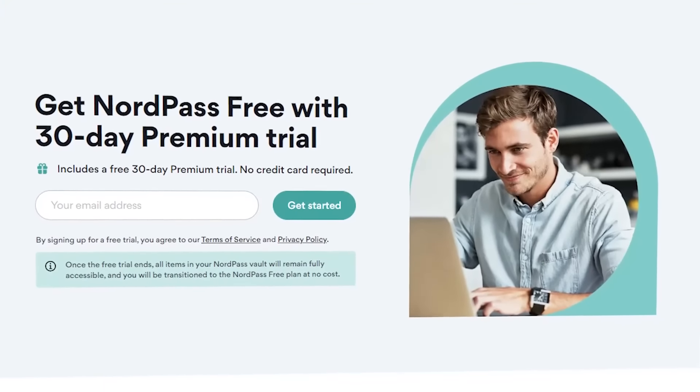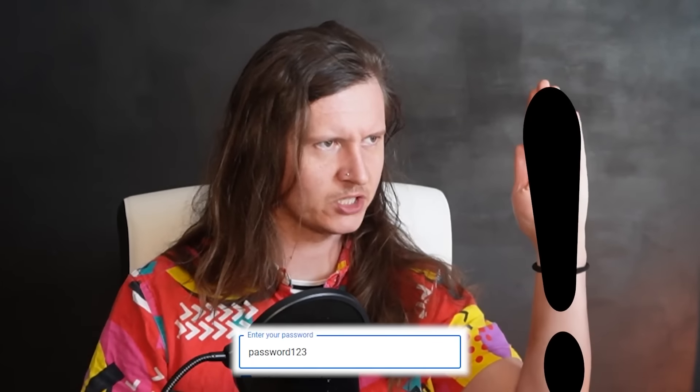If you're serious about making digital products, you're going to have dozens of passwords for different marketplaces, affiliate accounts and different softwares. I recommend using NordPass to manage all of your passwords in one place. Check out the three-month free trial for NordPass in the description below, because password123 just won't cut it anymore.